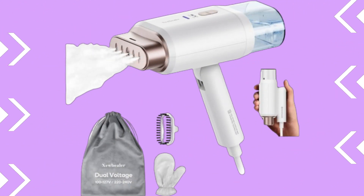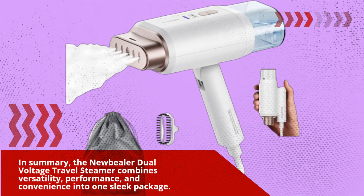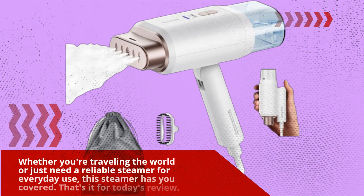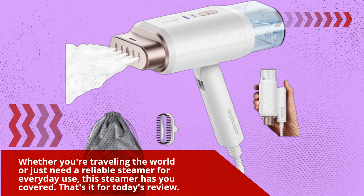In summary, the new Bela dual-voltage travel steamer combines versatility, performance, and convenience into one sleek package. Whether you're traveling the world or just need a reliable steamer for everyday use, this steamer has you covered.